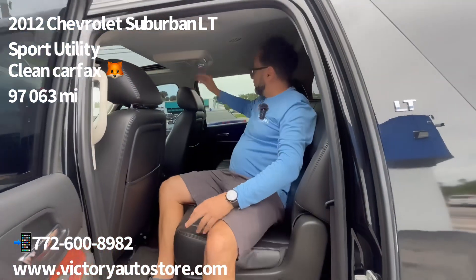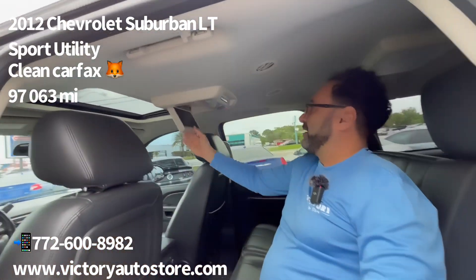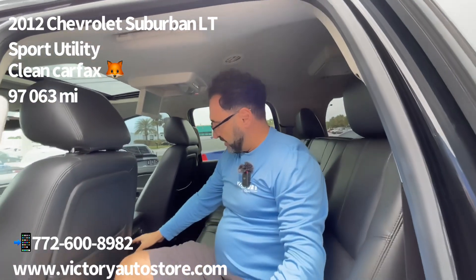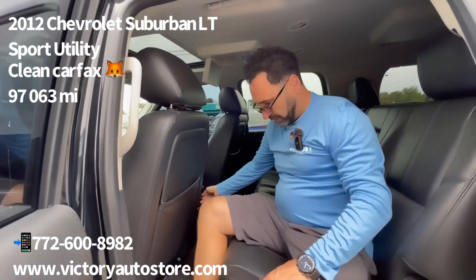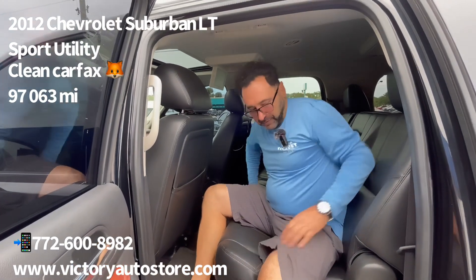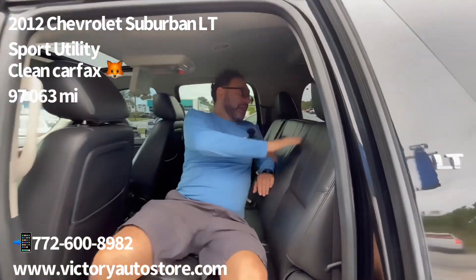We can even watch videos. We have AC controls here, and AC controls back here too, plus a plug-in for batteries or for your phone.